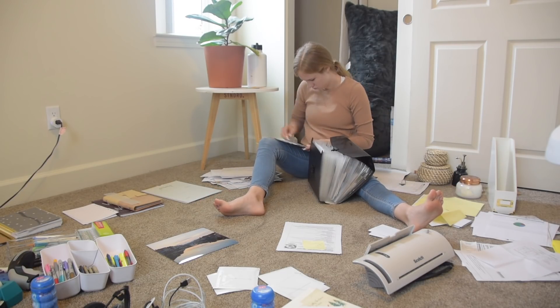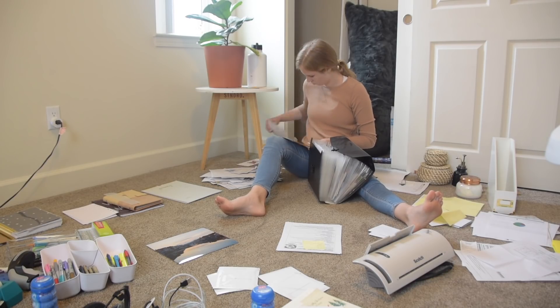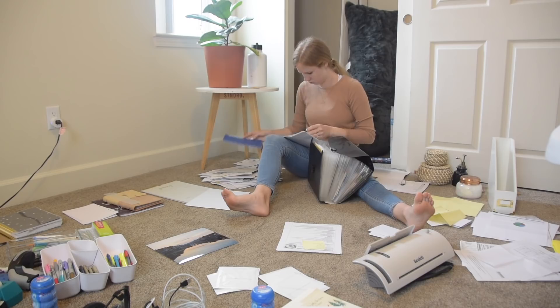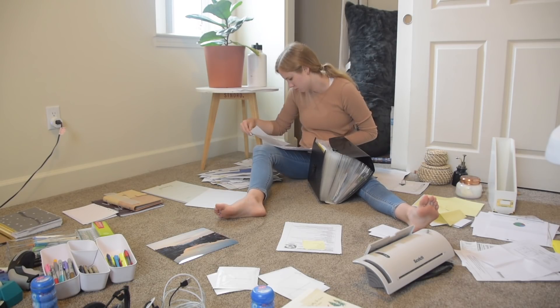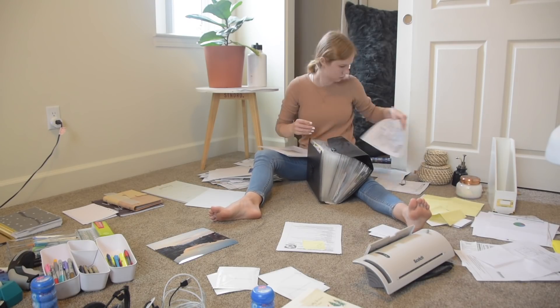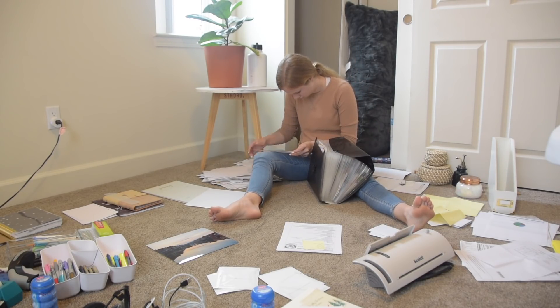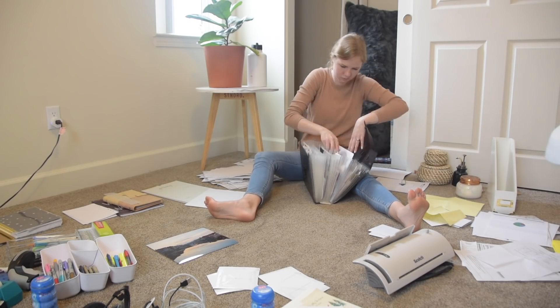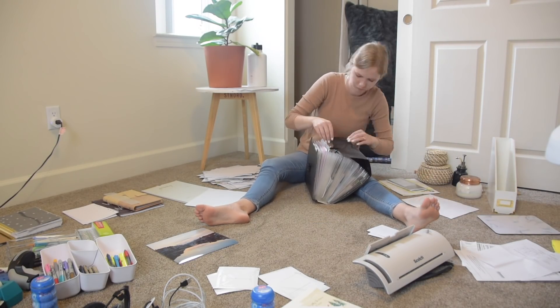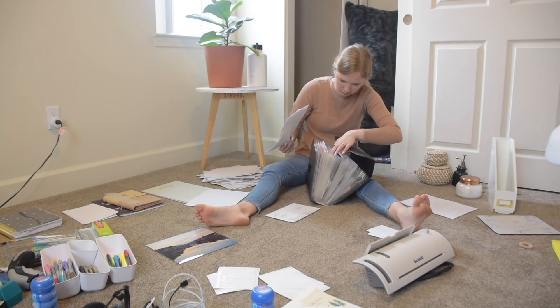So I definitely recommend having a centralized paper station in your household. Obviously our household is very small — we are young, we don't own very much or have very many responsibilities, so we don't need tons and tons of space for our paper storage. This little folder is perfect. I also store some of my sentimental items in here — I keep birthday cards from my parents, cards from Christian, family photos, those kinds of things.